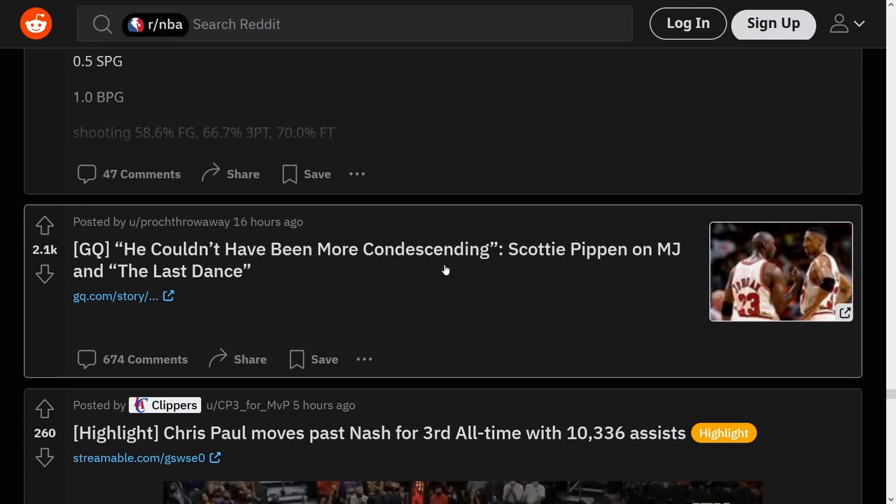Scottie Pippen couldn't have been more condescending to MJ on The Last Dance. Did I ever give my real take on The Last Dance? Overall, to be honest, I didn't think it was that awesome. I felt like it was a lot of rehashing things that we already knew. The best stuff was the practice footage, behind-the-scenes stuff, and a couple of MJ interviews — but just recapping him making a shot against the Cavs or the battles against the Pistons, like, I knew all that when I was 11.